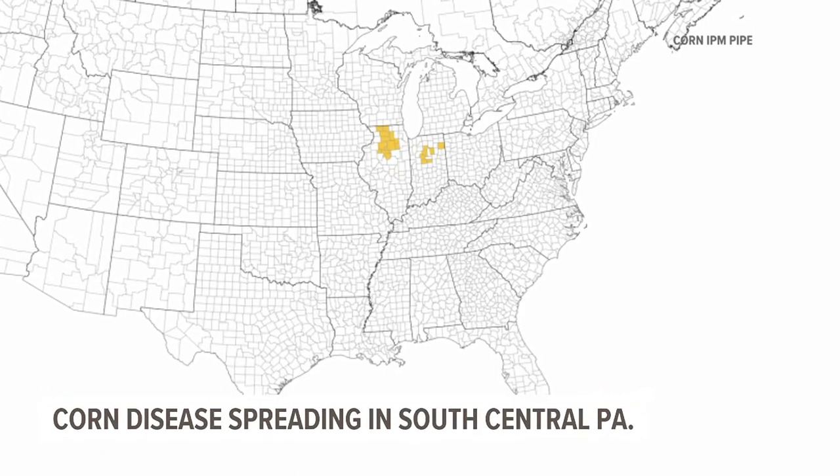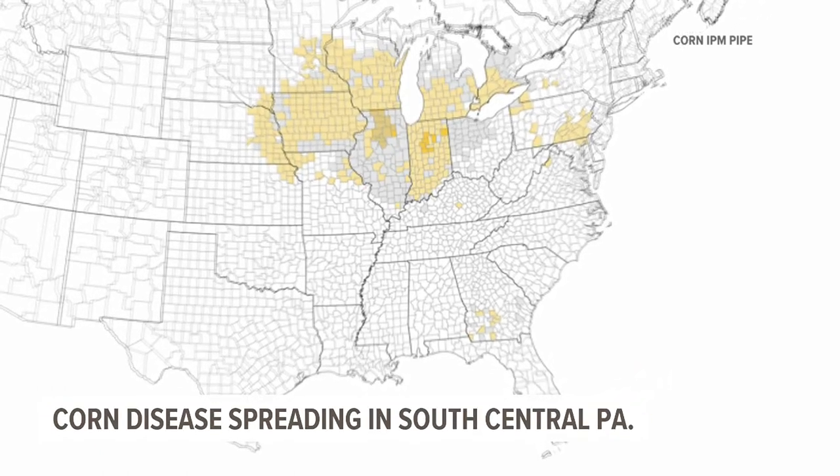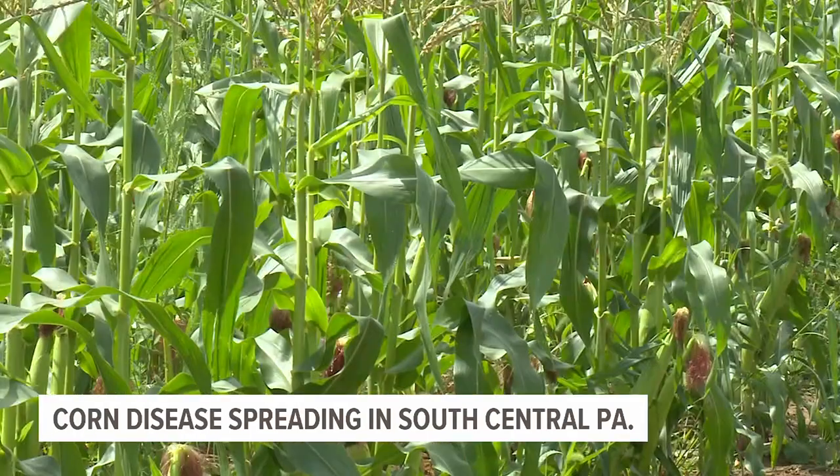In 2015, the disease showed up in Illinois and Indiana. By 2022, it had spread across the Midwest and into 18 Pennsylvania counties. So Jesse Brandt, the agriculture teacher at Littlestown High School in Adams County, was expecting to hear about it sooner or later.